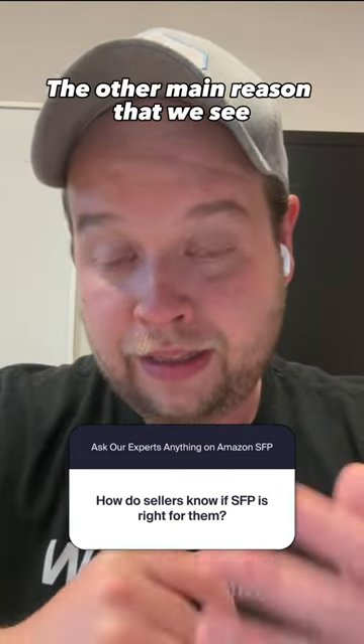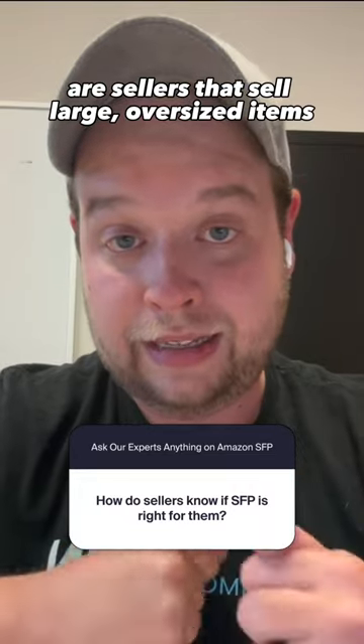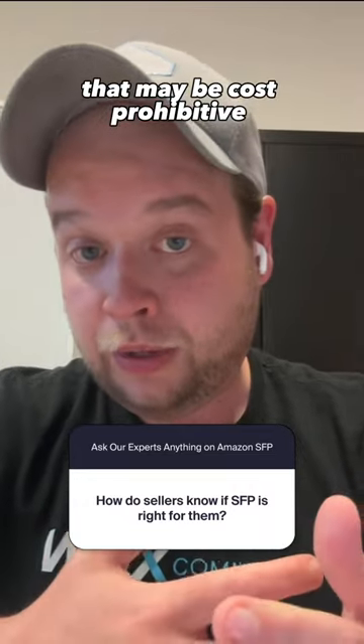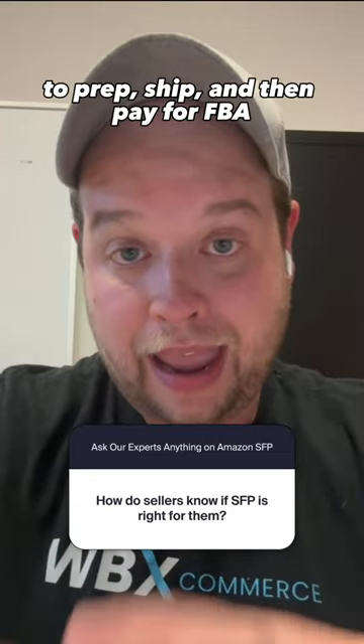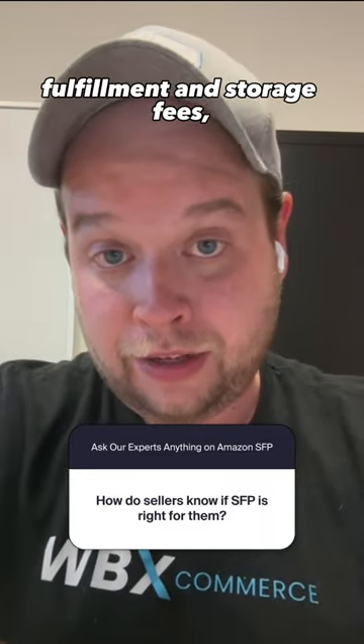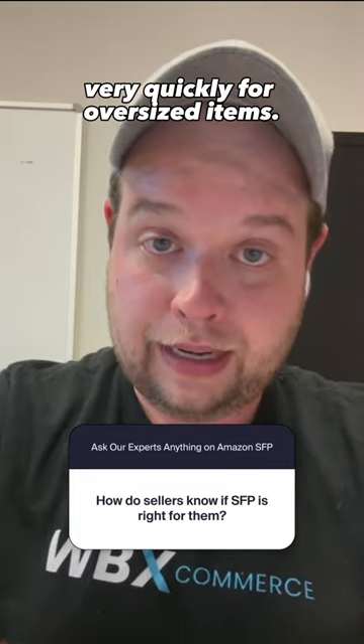The other main reason we see are sellers that sell large oversized items that may be cost prohibitive to prep, ship, and then pay for FBA fulfillment and storage fees, as those can get very costly very quickly for oversized items.